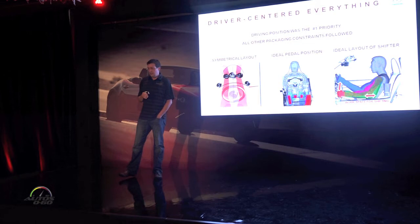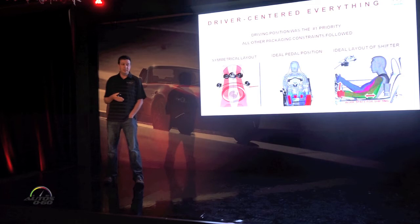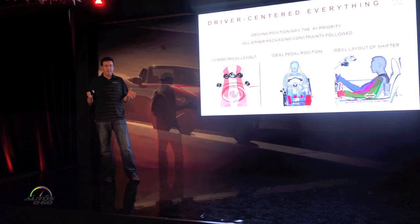Moving on to this generation of the car, it might be kind of surprising that this is the first time we've thought of this, but this being a driver's car, and the whole purpose of the car being the enjoyment of the guys sitting behind the steering wheel, we put the driving position as the very first priority before building the car.